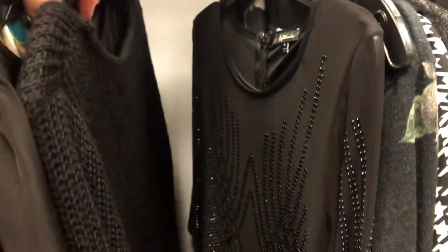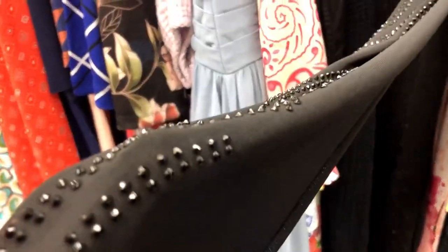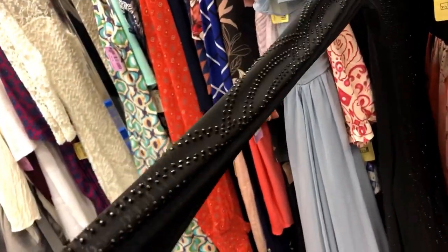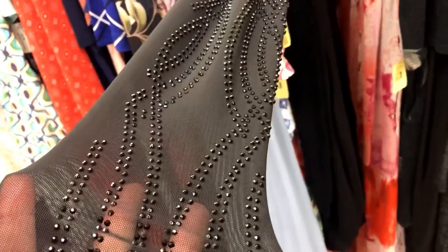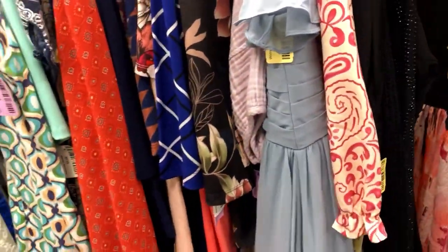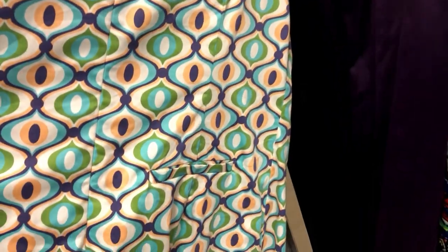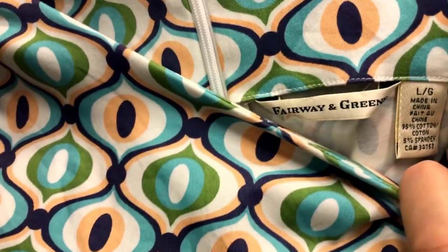Bodycon dress — body conscious. This has a mod style. Cute little pocket in the back, pleats — this might be a tennis dress. Fairway and Greens — this is newer, made in China — probably a golf or tennis dress, stretchy fabric.